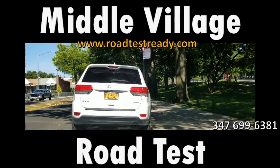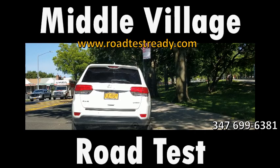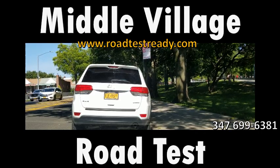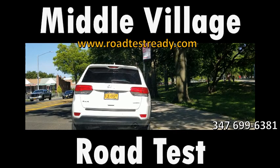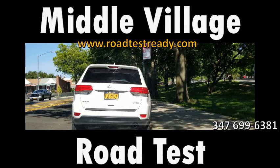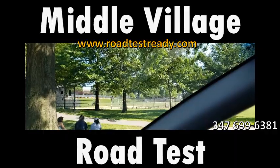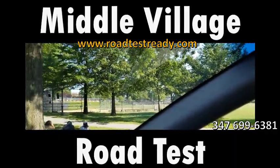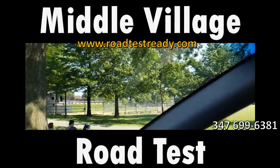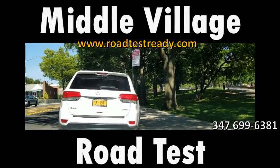This video is by request. I am currently at the Middle Village road test site in Queens, New York, on Juniper Boulevard North. Make sure when you get here — whether using GPS or directions — that you get to Juniper Boulevard North, because there is a Juniper Boulevard South on the other side of this park, and sometimes people get confused and wait on the wrong side.